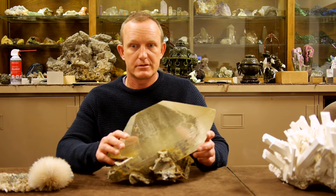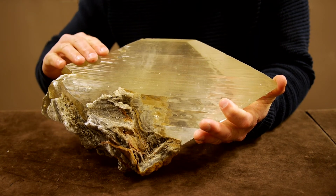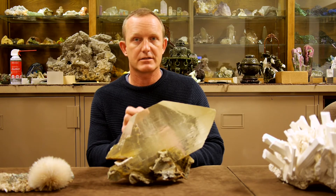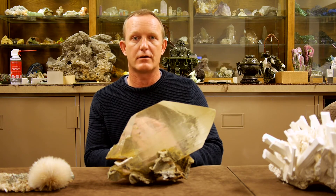They grow at extremely high temperatures, and as they grow, anything that gets trapped by the crystal gets included in it. Within this one, there are tiny little pockets of fluids that still hold the water the crystal was growing in, and it also holds the bacteria that was in that water at the time.